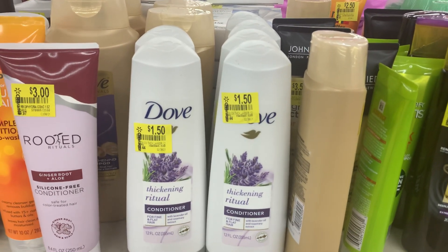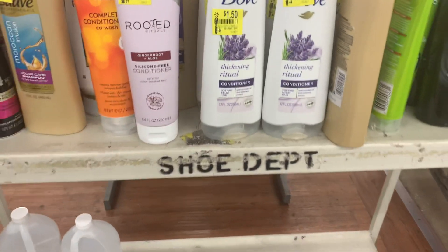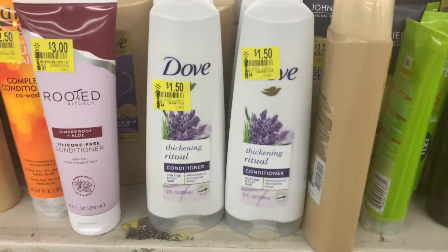I don't know if we have Dove coupons — I need to go check my mailbox because I know that I got inserts. But we have Dove for $1.50.